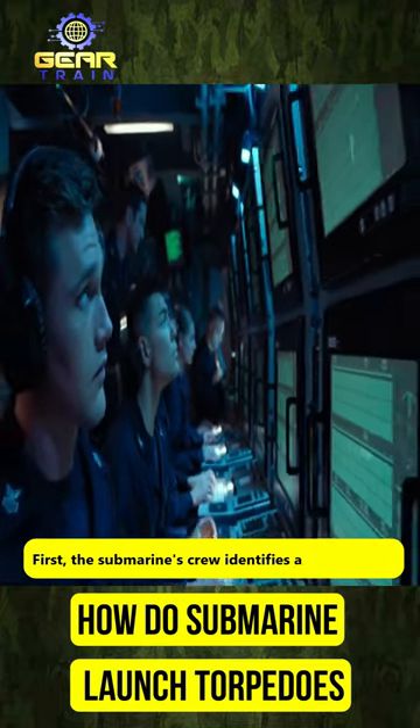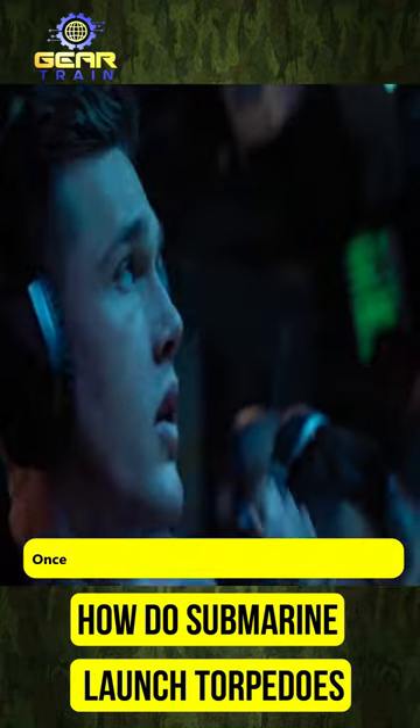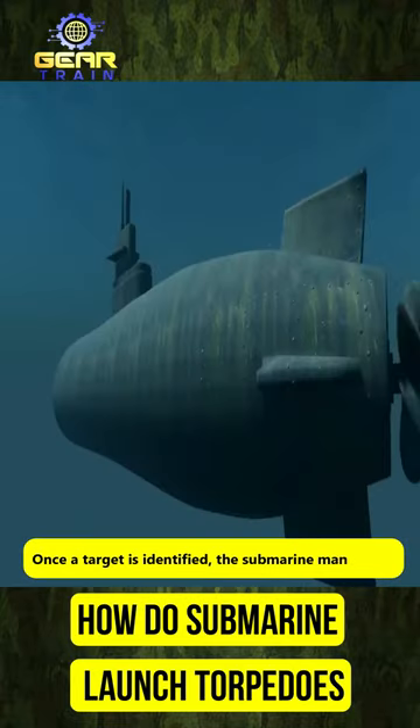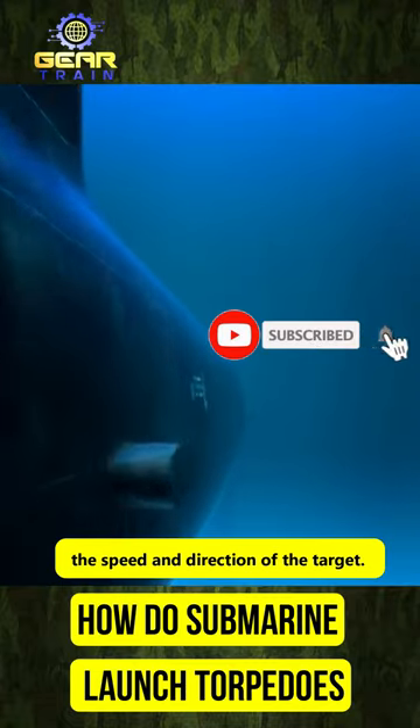First, the submarine's crew identifies a target using sonar or other detection methods. Once a target is identified, the submarine maneuvers into an optimal firing position, taking into account the speed and direction of the target.